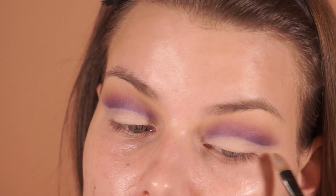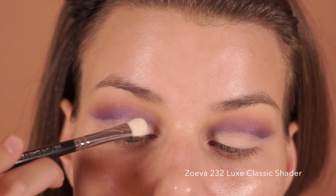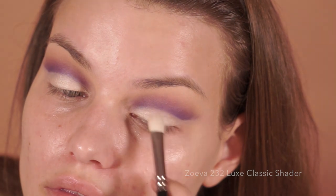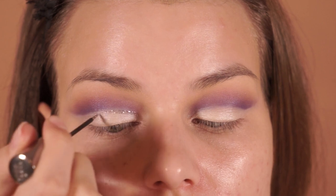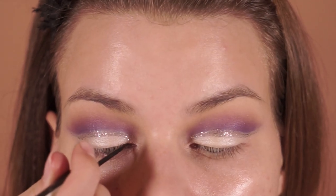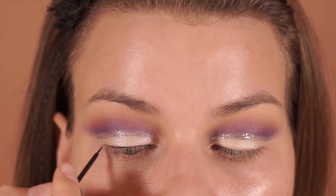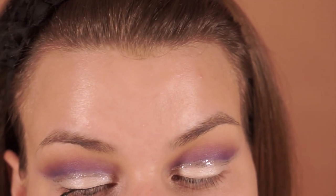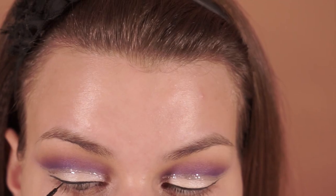Then I went into the shade In Light and packed that on my whole lid. I took the Urban Decay Heavy Metal Glitter Eyeliner in the shade Glamrock and just followed that natural crease line again. Then I took the Rimmel Glam Eyes Liquid Liner and outlined my lash line, creating a tiny, tiny wing which you can barely see — honestly there wasn't that much space left, so that's just all I did.